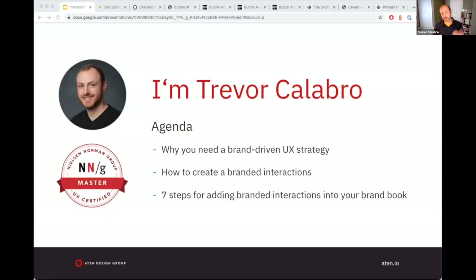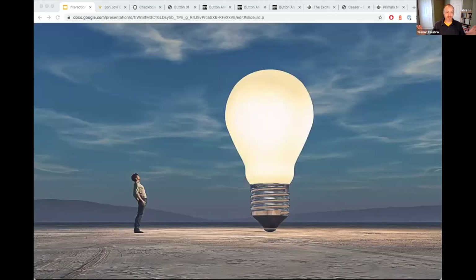Feel free to say where you're coming from. It's always interesting to see since we're global now and all over the world with these webinars. My name is Trevor Calibro. I am the senior user experience strategist here at Atton. And today I want to talk to you about why you need brand-driven UX strategies to begin with.